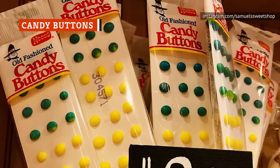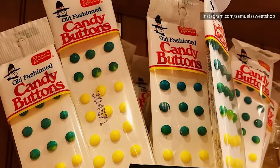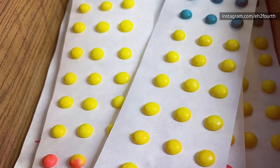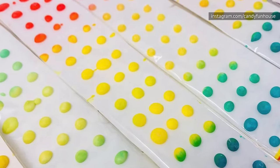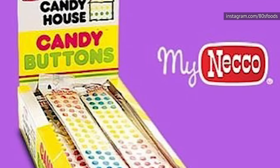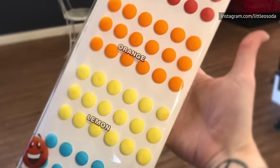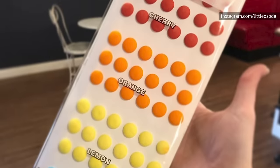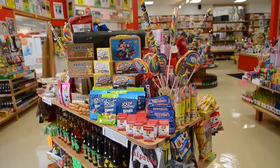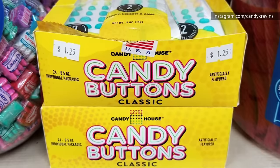There was literally nothing satisfying about eating candy buttons. All the fun was in mindlessly peeling the brightly colored sugar dots off the paper. Unfortunately, that meant you usually ate about as much paper as you did candy. Candy Buttons by Neko disappeared when the company went out of business in 2018. The new owners are making the candy buttons on Neko's old equipment, but they're not as widely available as they once were, and they're nowhere near as cool. If you have a craving for these retro candies, your best bet is a specialty shop or vintage candy store.